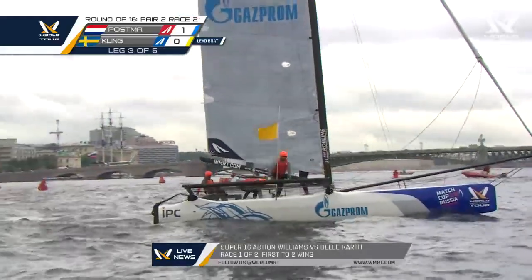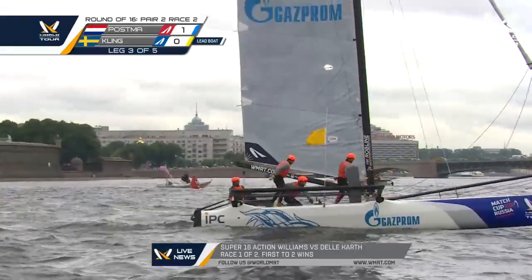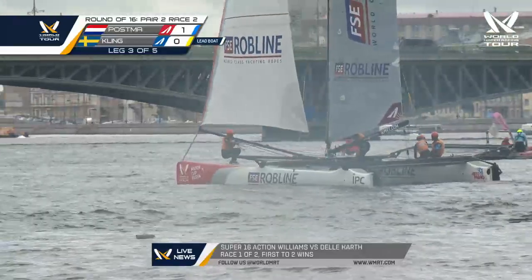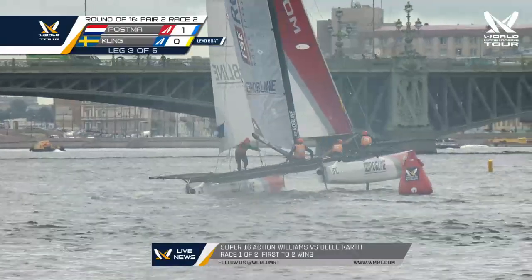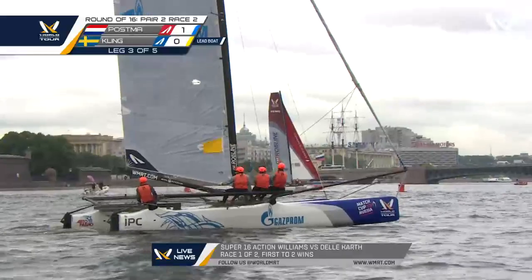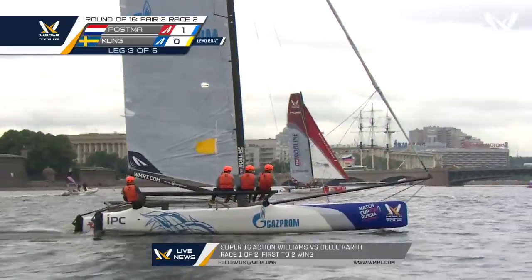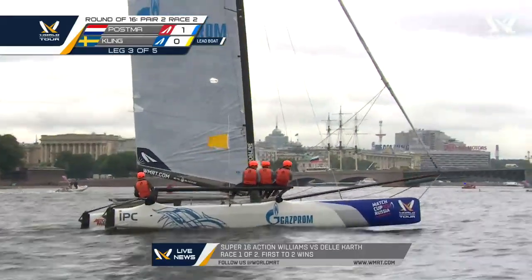Postma approaching the final top mark and he's finally got a lot of breeze, but not before Kling gets the same puff and heads comfortably downwind — hull flying. PJ Postma just rounded, he's in H2 configuration, both hulls in the water. Kling drops down, drops his hull back in the water and is sailing — now it's just flying up again. It's still patchy but overall the breeze is picking up. It's definitely clocked to the right a little.